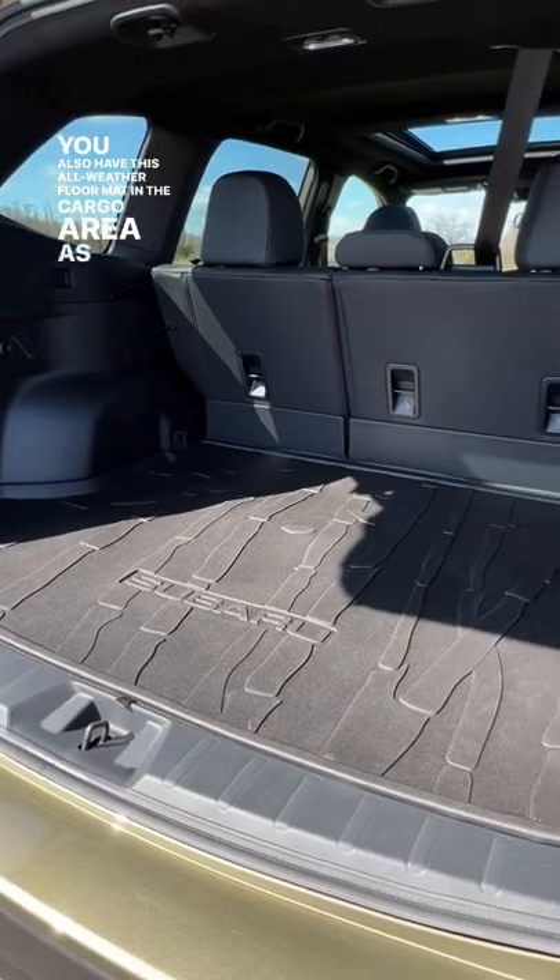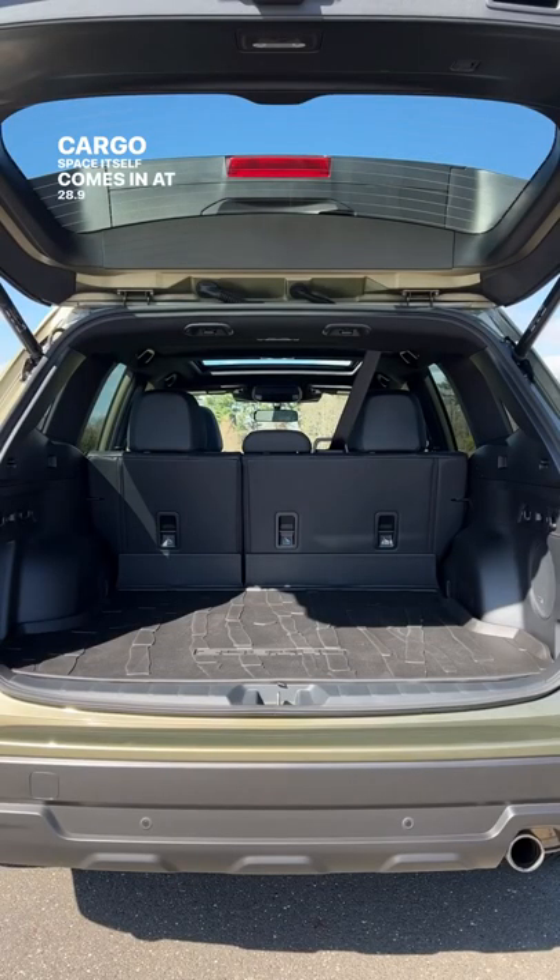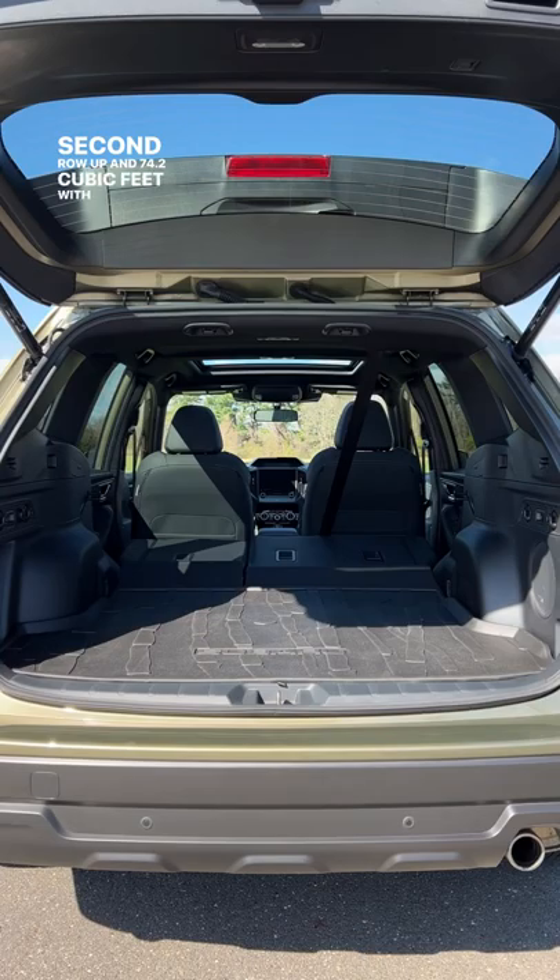You also have this all-weather floor mat in the cargo area as well. Cargo space itself comes in at 28.9 cubic feet with the second row up and 74.2 cubic feet with the second row down.